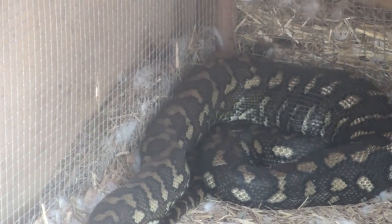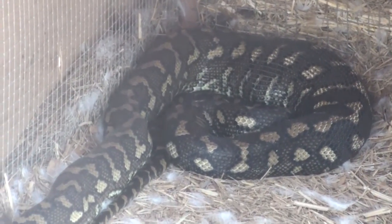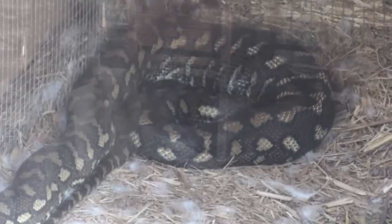Looks like he's got several things inside of him. I reckon he's got 10 rats in his guts. You girls, stay away.